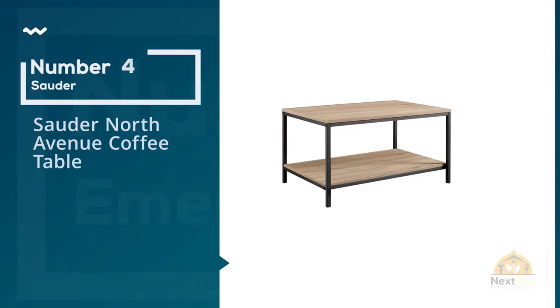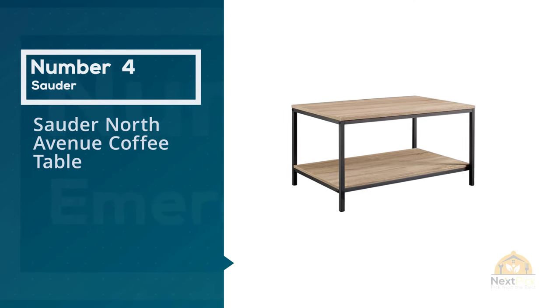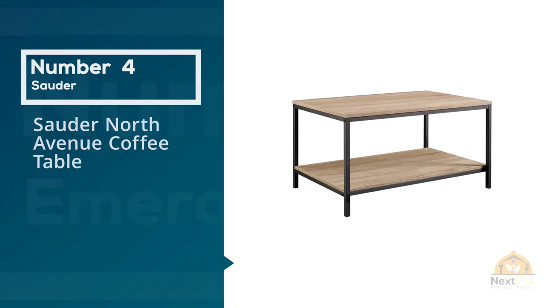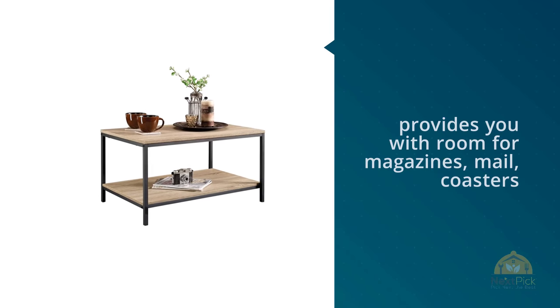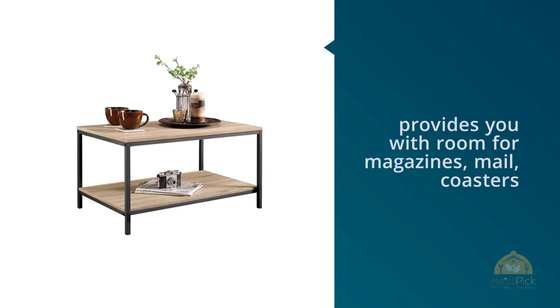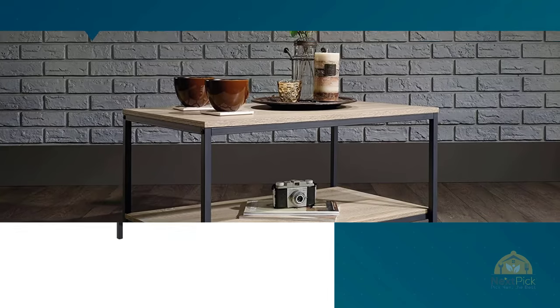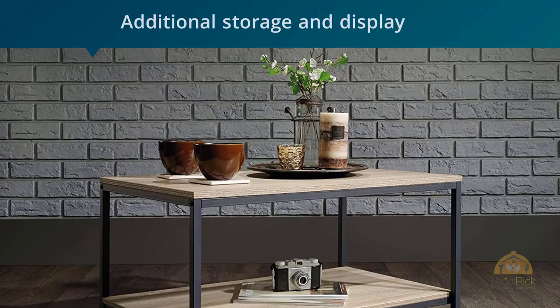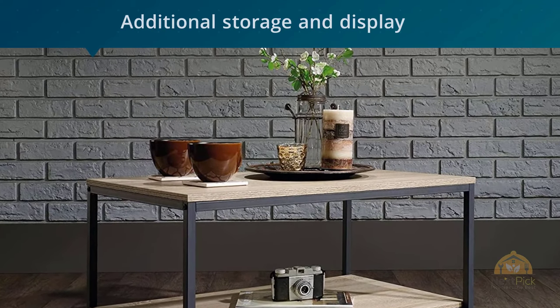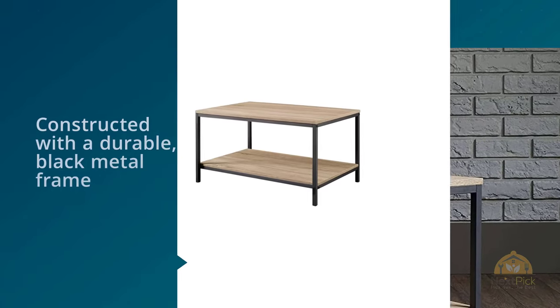Number four: Sauder North Avenue Coffee Table. A spacious tabletop provides you with room for magazines, mail, coasters, and of course your cup of coffee. Features a large lower open shelf for additional storage and display. Constructed with a durable black metal frame and finished on all surfaces in a character oak look.